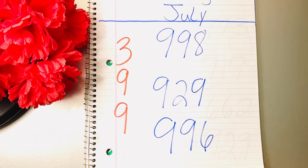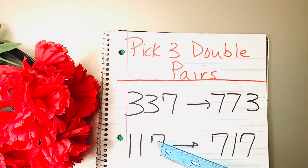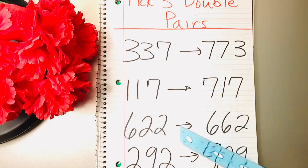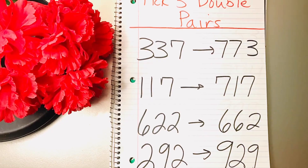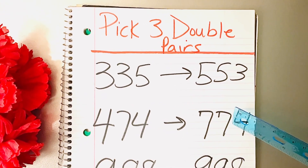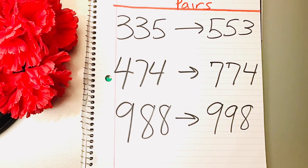Now guys, I'm going to show you the pairs from this list. We have 337, and if you play 337 the pair is 773. 117 is on the list and this pair is on the list: 717. 622 and 662, 292 and 929. If you play one you should play the other. 335, 553, 474 and 774, 988 and 998.